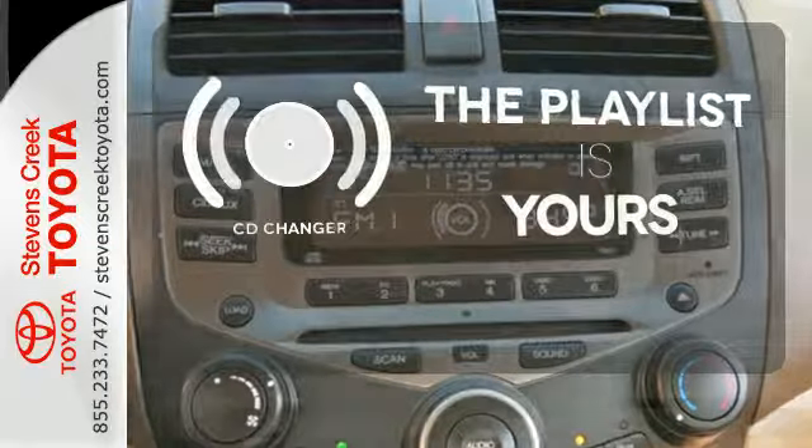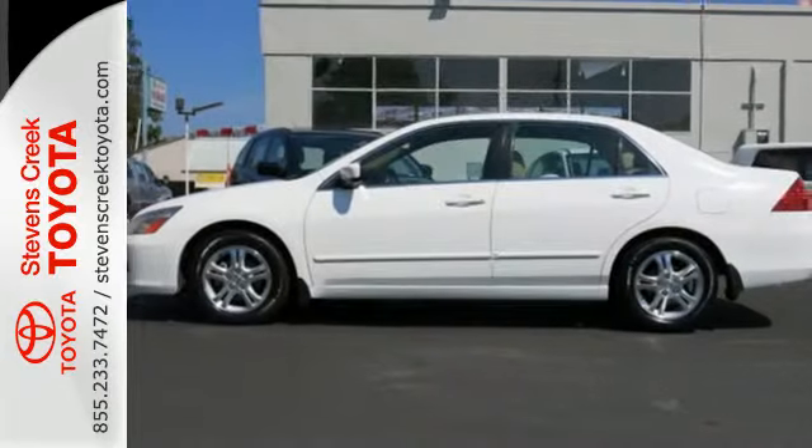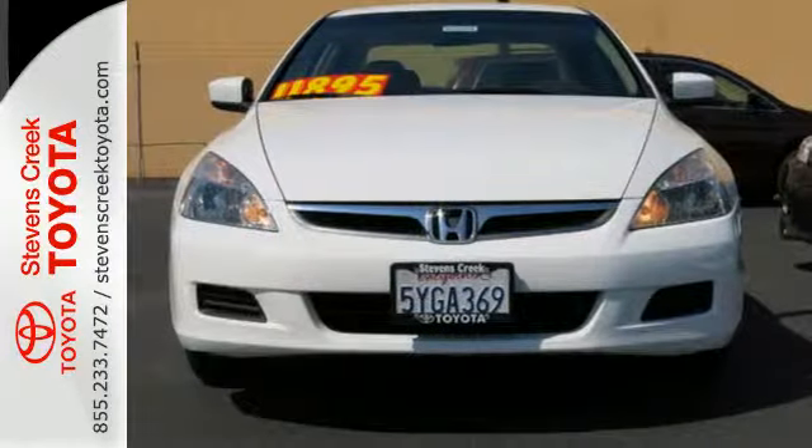Stop fumbling for the right album — you have a CD changer. With Honda, you can feel confident that your car is safe, comfortable, and among the very best in reliability and resale value.